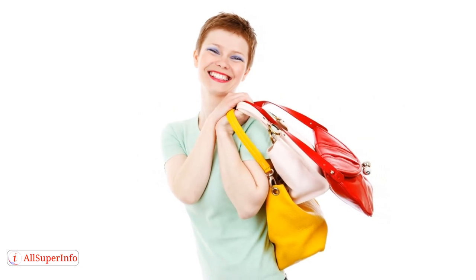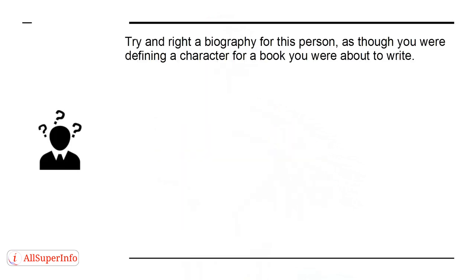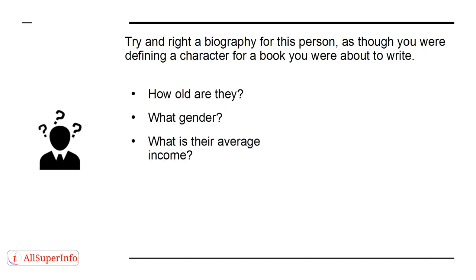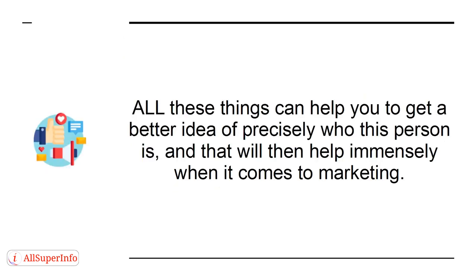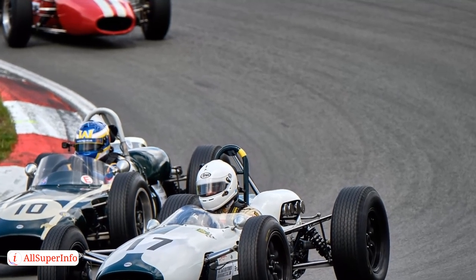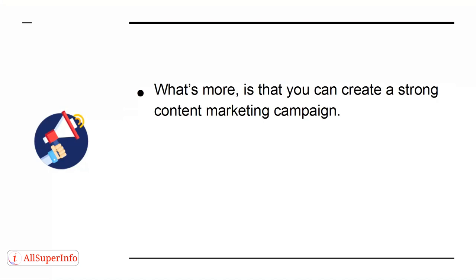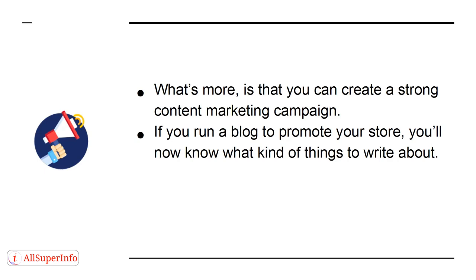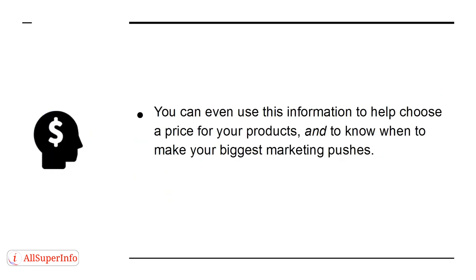The buyer persona is a portrait of the kind of person most perfectly suited to the products you want to sell. Try to write a biography for this person, as though you were defining a character for a book you were about to write. How old are they? What gender? What is their average income? What do they do in their spare time? Are they married? Do they have kids? Where are they located? What is their political leaning? All of these things can help you get a better idea of precisely who this person is, and that will help immensely when it comes to marketing. For example, if you know the hobbies and interests your customers are likely to share, you can identify the websites they are likely to visit and the magazines they are likely to read. You can create a strong content marketing campaign, know what kinds of things to write about on your blog, and even use this information to help choose a price for your products and know when to make your biggest marketing pushes.